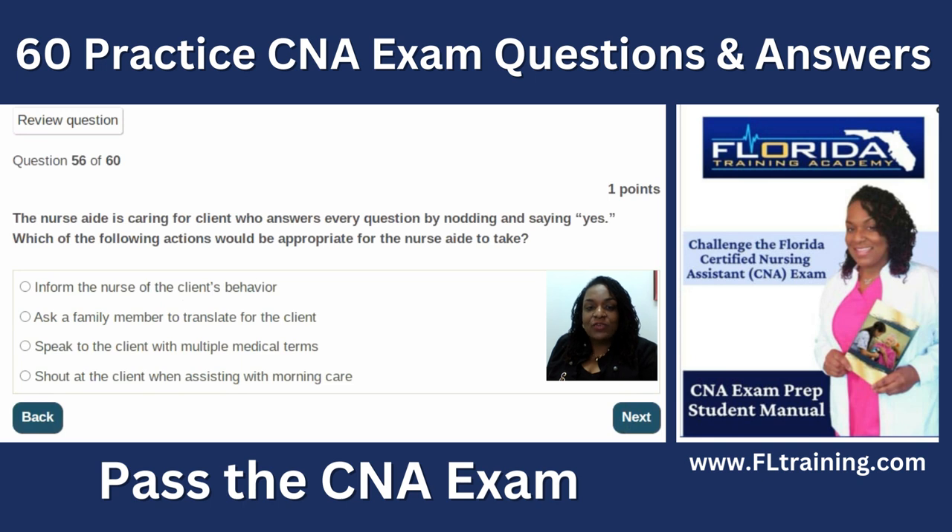Question fifty-six: the nurse aide is caring for a client who answers every question by only saying yes. The appropriate action is to inform the nurse of the client's behavior. Speaking with medical terms won't help if they don't understand basic language. Shouting is never appropriate. When a new client arrives, the CNA is often first to interact — if all they say is yes, it's a danger because they don't know how to use call bells or other devices.